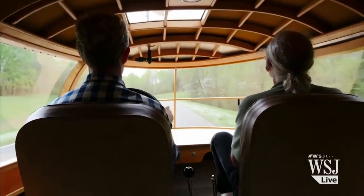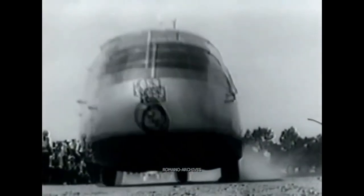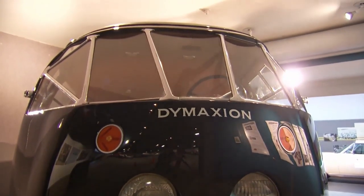Step inside, and you'll be greeted by a surprisingly spacious cabin — this car could comfortably fit up to 11 passengers. Sadly, despite its potential, the Dymaxion faced its fair share of challenges and controversies. Only three prototypes were ever built, and a tragic accident during a test drive brought an end to the Dymaxion project. But even in its short-lived existence, it left an indelible mark on the world of automotive design.